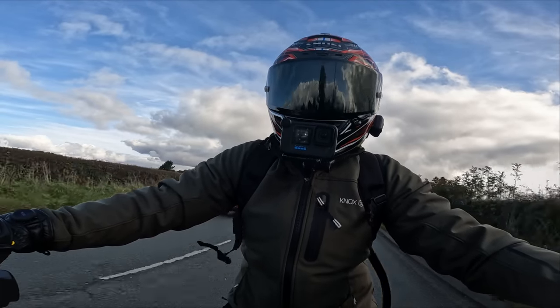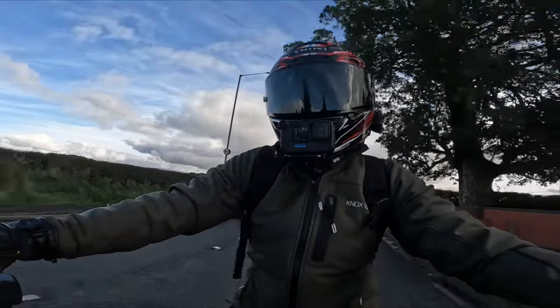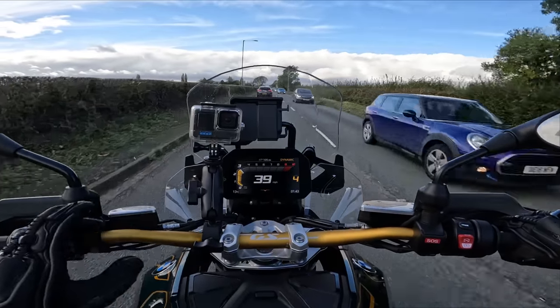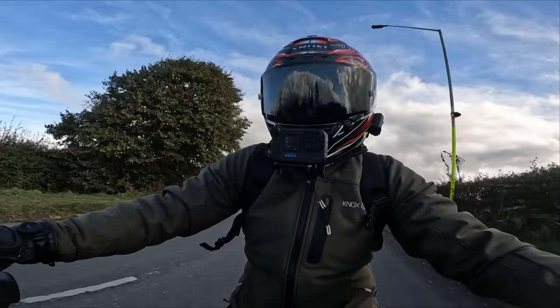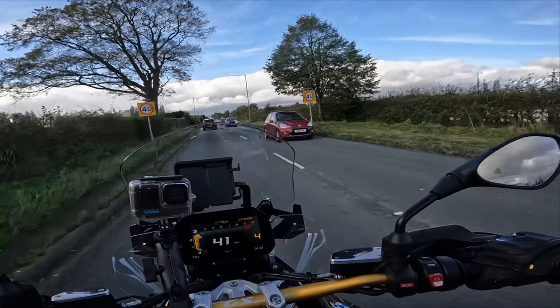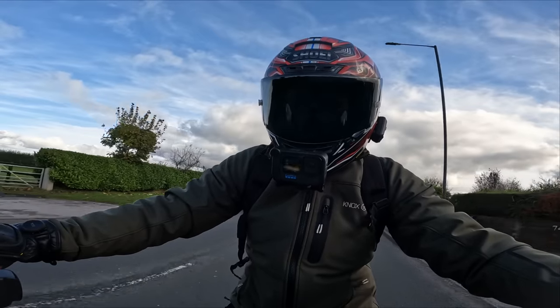A lot of people had high hopes that the R1300 GS would get the massive dash from the RT, but I think that would have looked ridiculous. The 6.5-inch TFT display is perfect for this bike — it's not distracting, it's nice and simple — and I'm really glad they chose to stick with that.